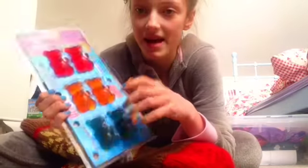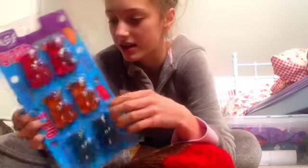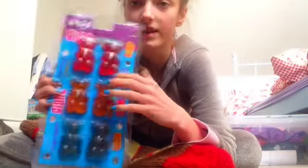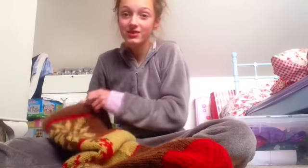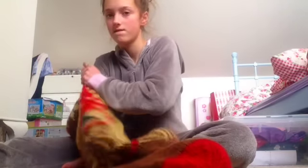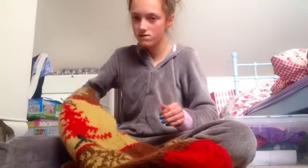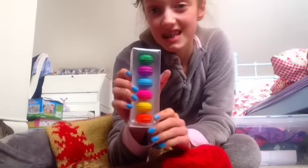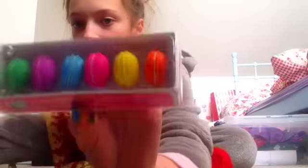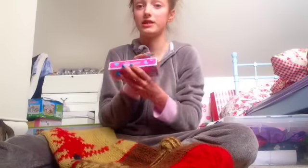Giant gummy bears - I probably won't even like these but I'm going to give it a go and I'll do a video of it so you can see. These are rubbers that are like little macaroons and they all smell different and they're really really nice. I bought these summer ones.